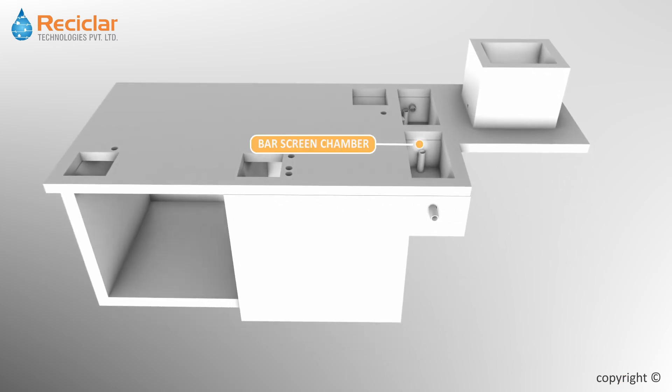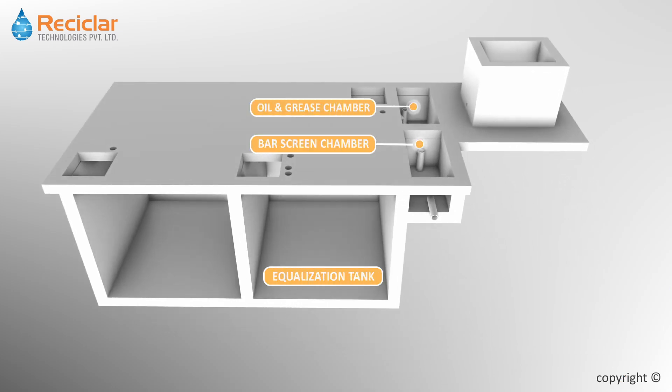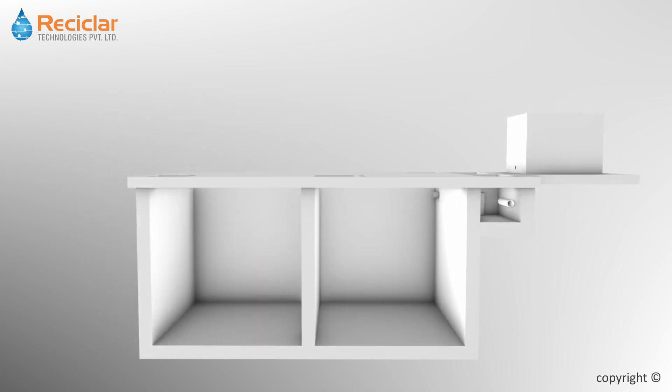Bar screen chamber, oil grease chamber, equalization tank, treated water tank and sludge drying bed are the part of civil work on which Indiflux STP is installed.